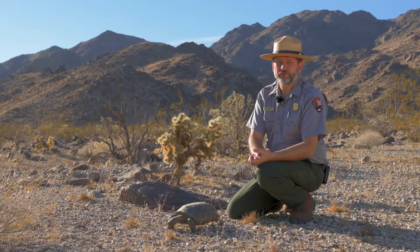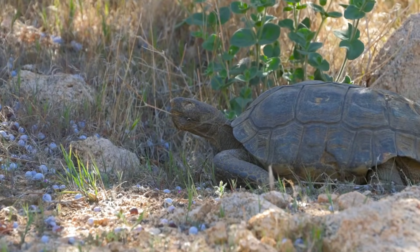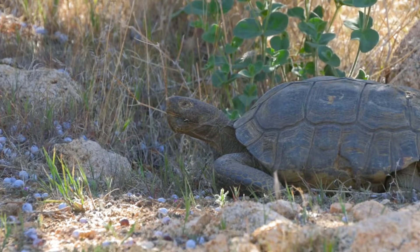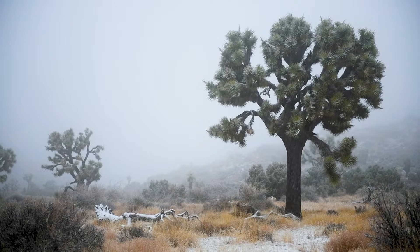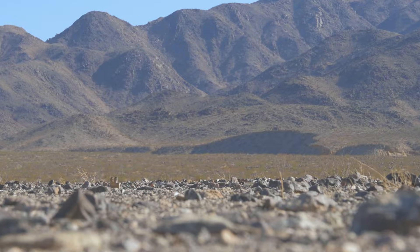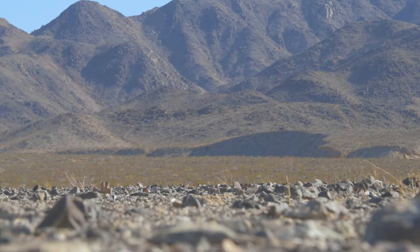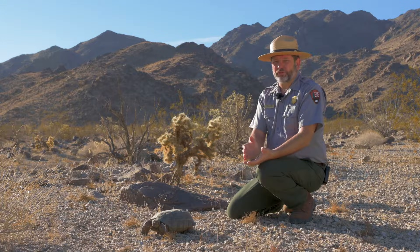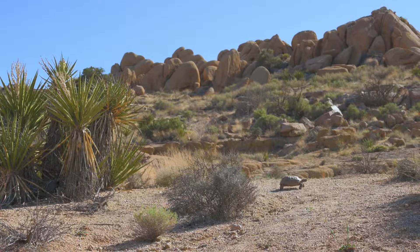But tortoises are reptiles — they're cold-blooded, which means they can't regulate their body temperature. And if you've been to Joshua Tree, you know that we have some of the most extreme temperatures throughout the year. Lows can be below freezing, highs over 110 degrees, and ground temperatures, where these tortoises live, can reach 140 degrees Fahrenheit. Which begs the question: how do they survive here?